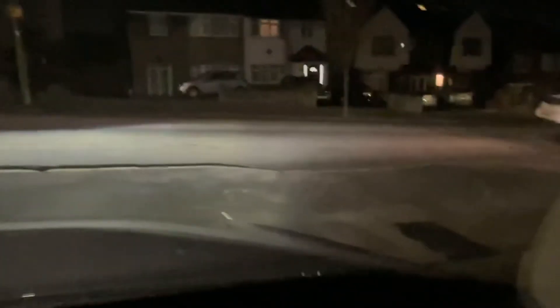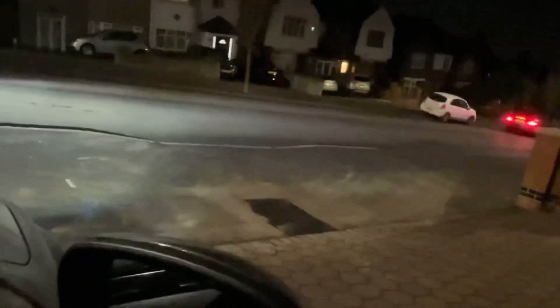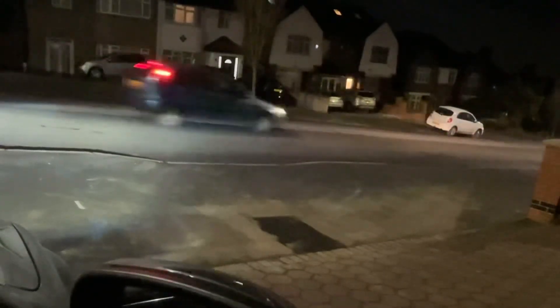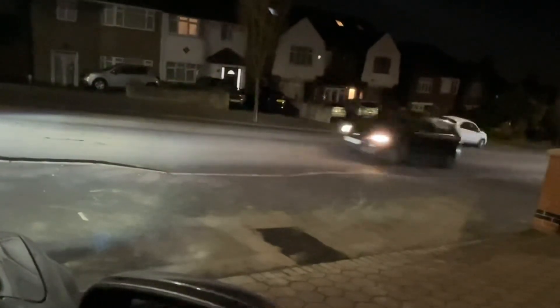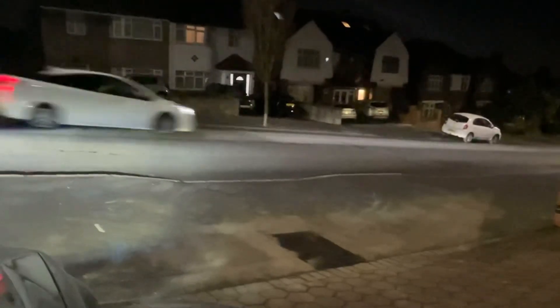When I turn right, you can't see that well because it's quite lit. Maybe here you can see. I'll just check the mirrors. Maybe you can see here. I can see that. There, on the back there.